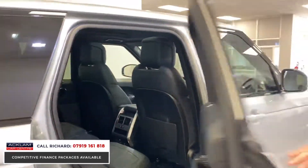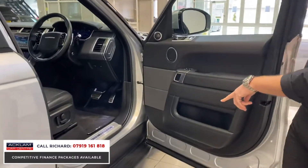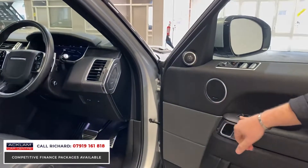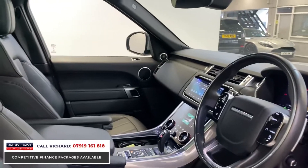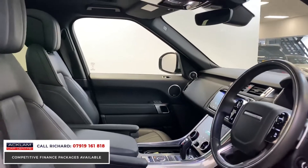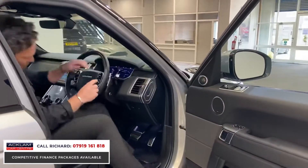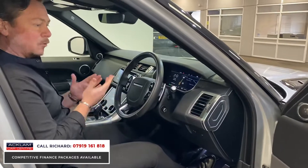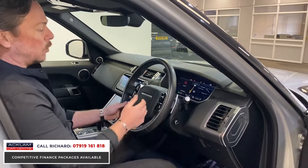It has a black leather interior, Meridian sound system, heated rear seats, keyless entry, and keyless start. The fixed side steps are functional — you can use them to get in and out of the car. Into the door, you've got the Meridian sound system, electric memory seats for driver and passenger, 14-way electric seats, and a new generation Range Rover interior. If you're looking to buy a four-wheel drive with a little more budget, it doesn't get much better than the Range Rover Sport.